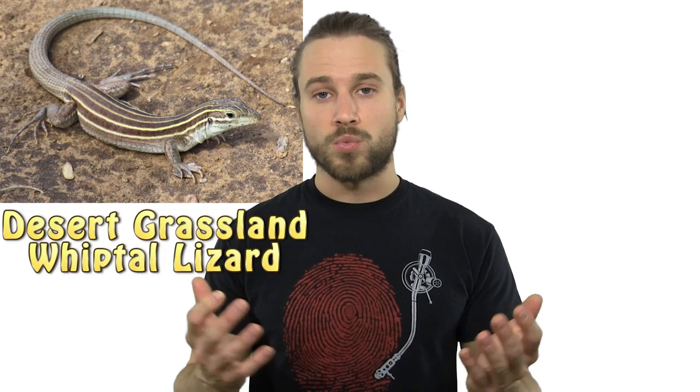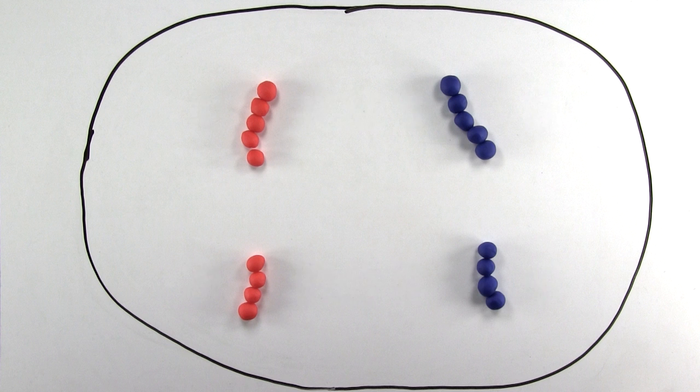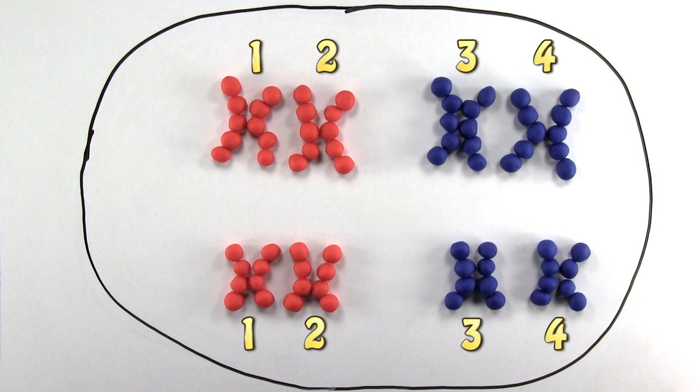Another way automictic parthenogenesis can happen is by the desert grassland whiptail lizard, or just whiptail for short. In this example, we start with just four single chromosomes, or two pairs of homologous single chromosomes. Before meiosis occurs, the cell will double its chromosomes twice, creating four of each homologous double chromosome.